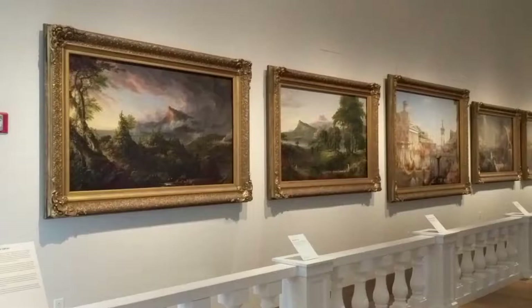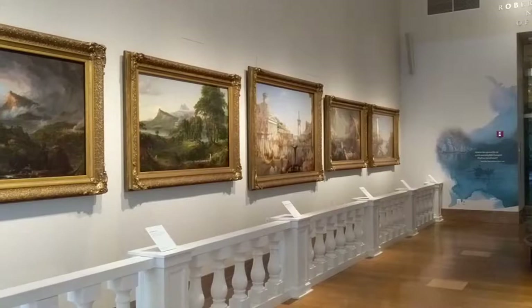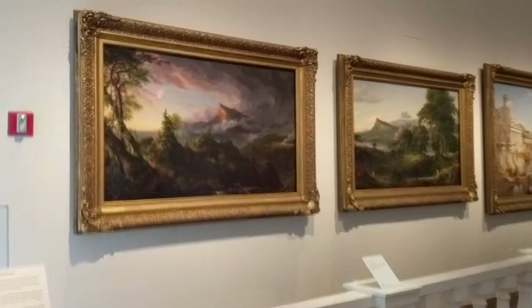So here are the five paintings — The Course of Empire — five paintings, five movements for the symphony. It all depicts the same landscape in different segments of an empire's development.